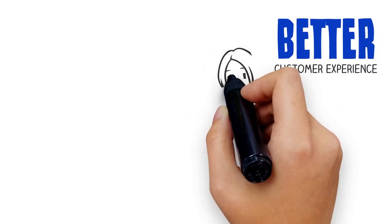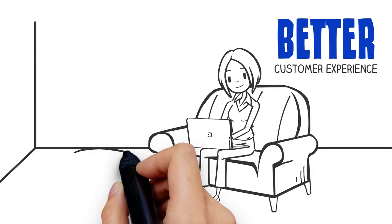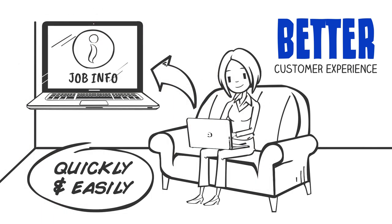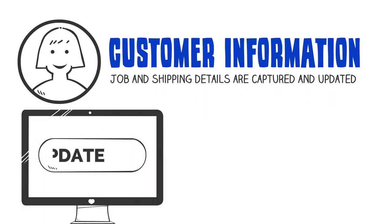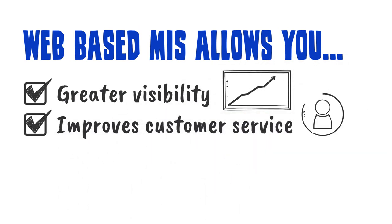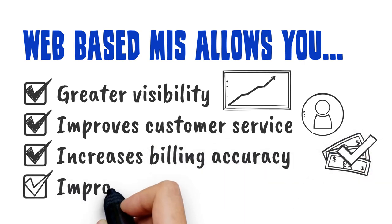And most importantly, a better customer experience. PrintSmith Vision's seamless integration with EFI's leading e-commerce solution, Digital Storefront, means your customers can quickly and easily place orders online while their job information automatically flows into the MIS solution. Customer information, job and shipping details are captured and updated with just a few clicks, reducing errors and the need for frustrating phone calls and email exchanges. This web-based MIS allows you greater visibility into your business performance, improves customer service, increases billing accuracy, and cash flow so you can make informed decisions that improve your business profitability.